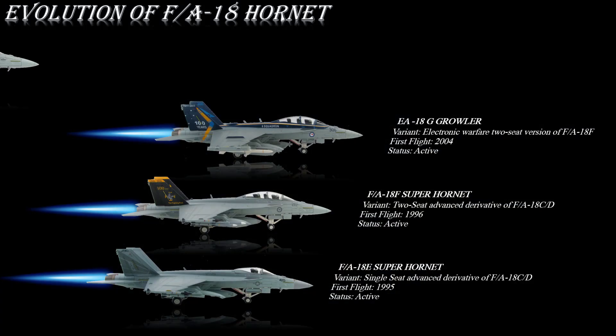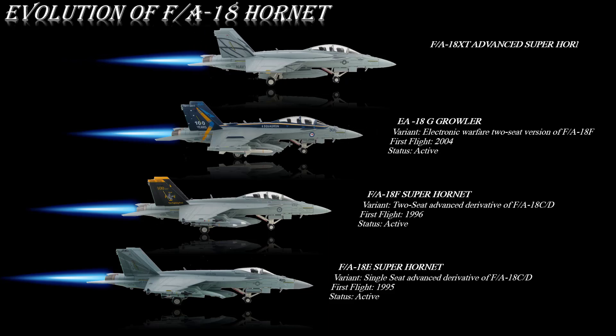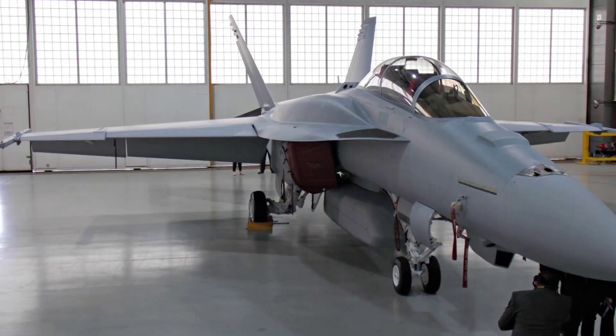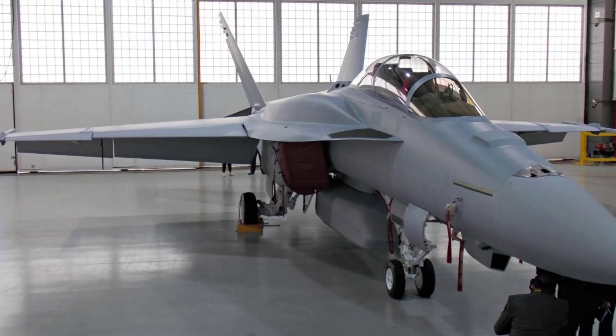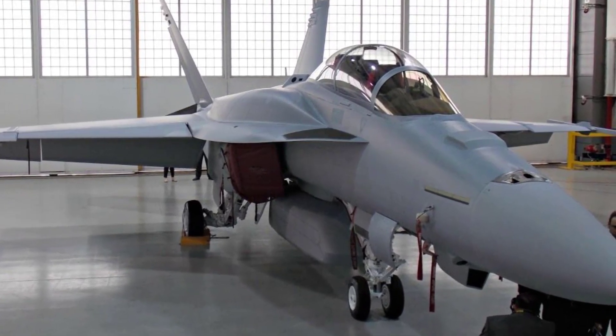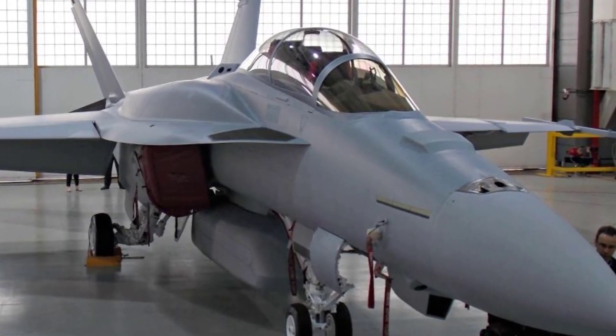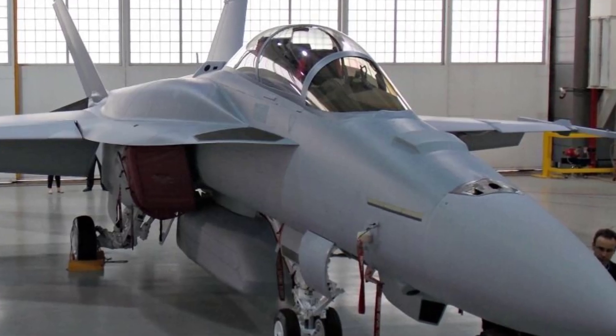The F/A-18XT Advanced Super Hornet is a 4++ generation aircraft, also known as the Block III Super Hornet. Its first flight test was on 5 August 2013. This Advanced Super Hornet has better network-centric warfare capabilities, allowing for exchange of large amounts of data such as target information. The F/A-18XT program was dropped in favor of the Block III Super Hornet, hence it never entered service.